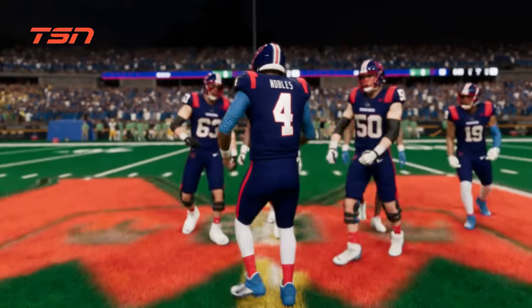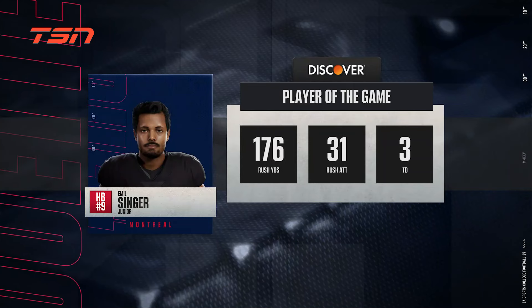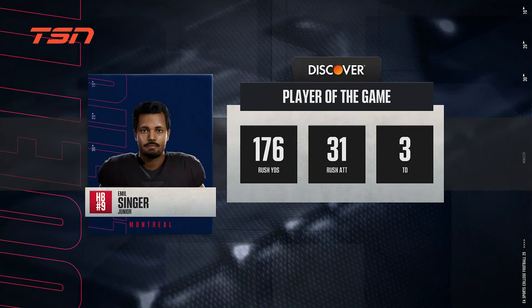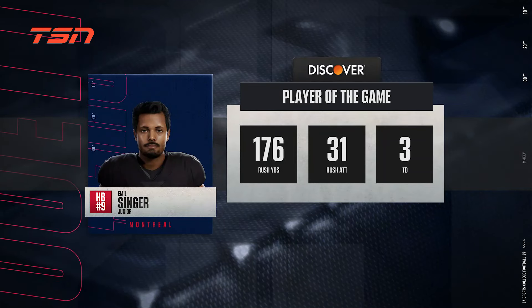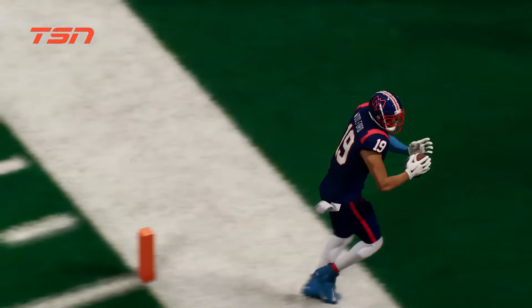And that is going to wrap it up. We enjoyed this one here. From Kirk Herbstreit, I'm Chris Fowler. This has been another presentation of EA Sports College Football.